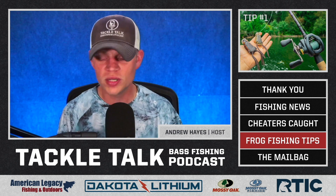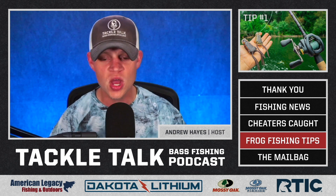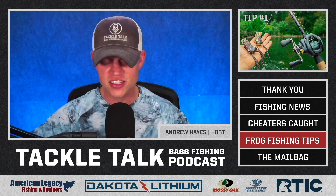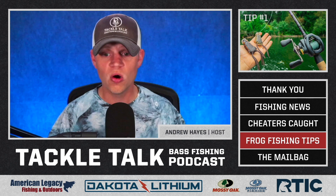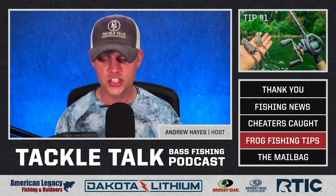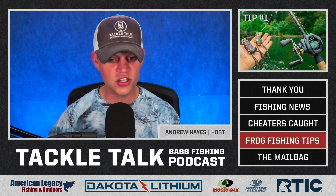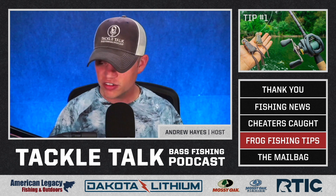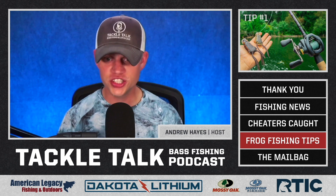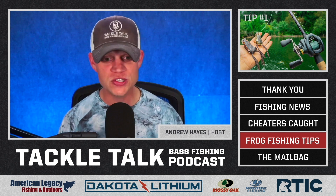A heavy rod allows you to set the hook with authority regardless of the conditions. You can set the hook like you mean it, give them the beans. You are in control from start to finish. You also want a reel that can pick up line fast enough during the fight that you never let that fish have any slack. That line should be as tight as possible the entire fight, no exceptions. There's no drag here. It is you versus the fish and you have to be stronger. And the second that you have stretch in your line when you're frog fishing, you lose. If you have stretch on the hook set, you lose. If you have stretch during the fight, you lose. Don't make that mistake.